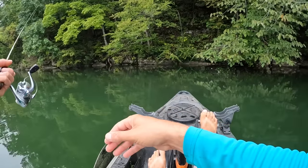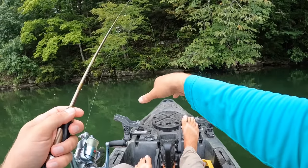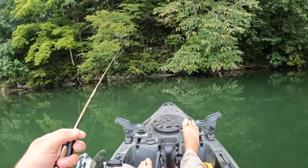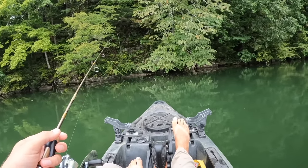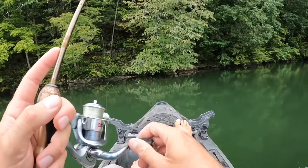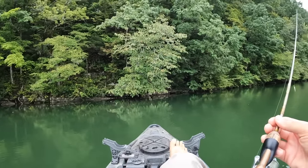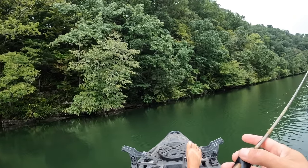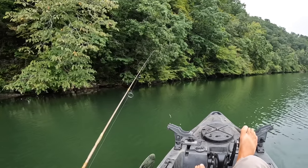I'm just going to drop that jig right over there under them and let it sink down through like a minnow that's died in the school and is just falling down — see if we get something under it. I don't have electronics on this kayak today, no live scope, but you don't need it for what I'm doing out here. It's helpful for eliminating dead water and getting on concentrations of fish, but if you don't want to put the money or time into learning it, you don't have to. You can come out here, do what I'm doing, methodically work your way down, and you'll catch fish.